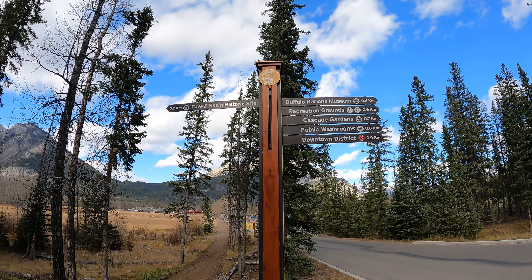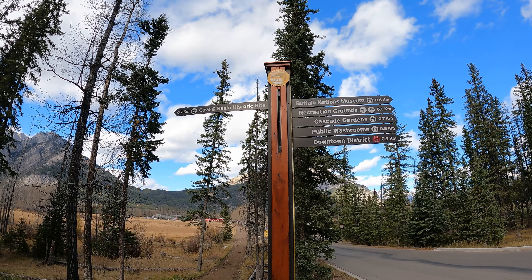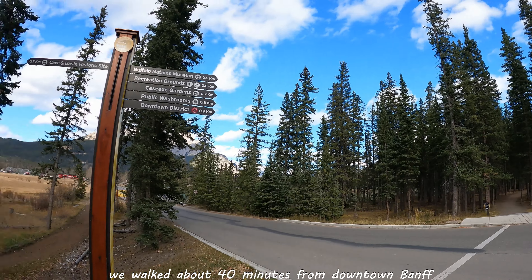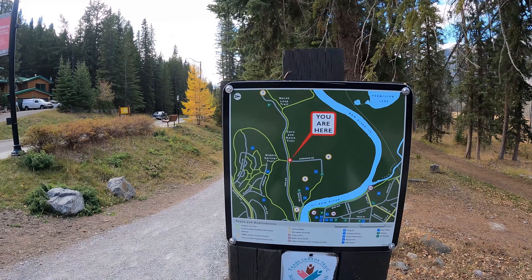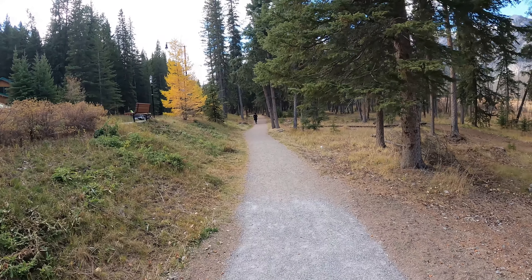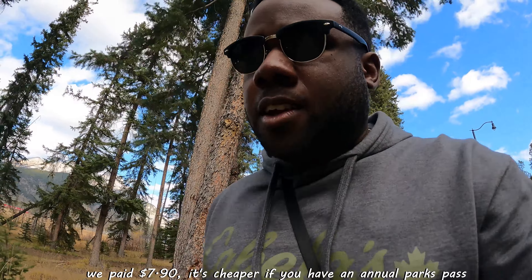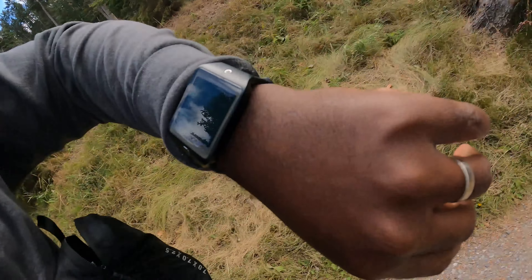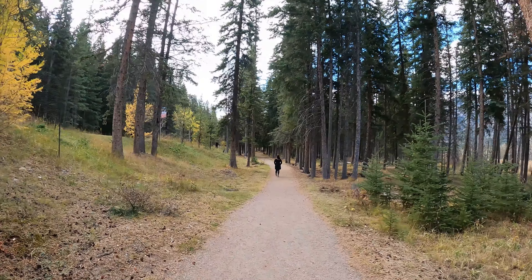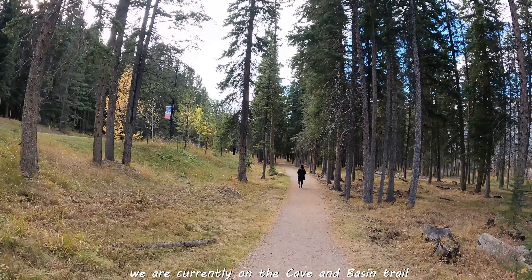We are now on our way to Cave and Basin Historic Site. We've hiked from downtown Banff and we're heading to Cave and Basin which is about a half a kilometer away. I think it's eight dollars per person to get in. It's about 2:39 p.m. now and they close at 6, so we should be okay.